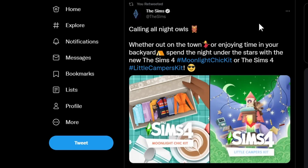On the 19th of May, the official Sims Twitter account tweeted telling us what the new kits are going to be. I made a video a while back speculating what they could be, and kind of just as I imagined, it's like an outdoorsy, late night outdoors kind of theme.